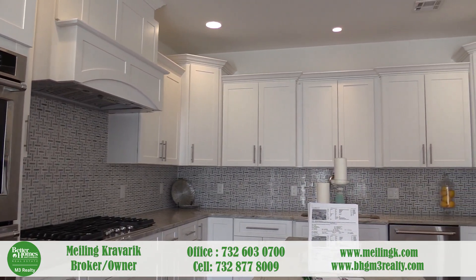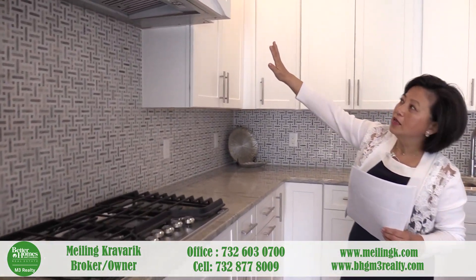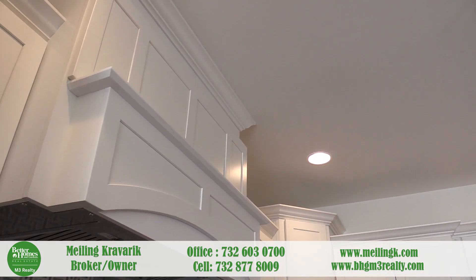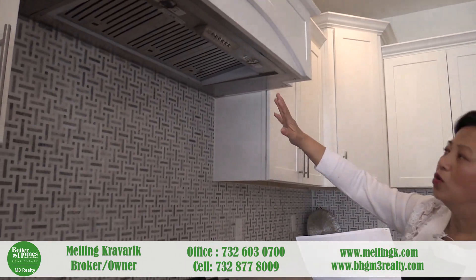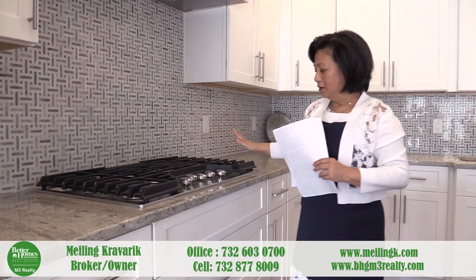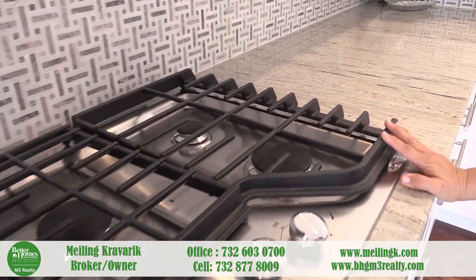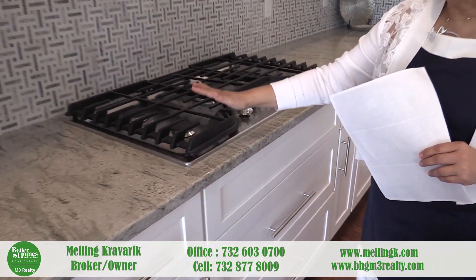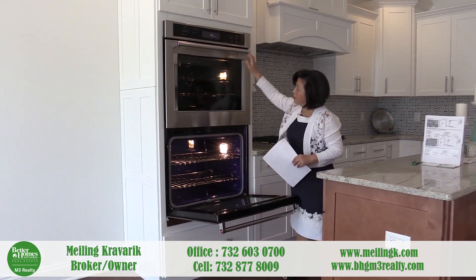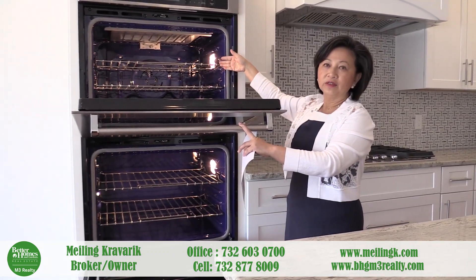The kitchen features a mosaic backsplash and a custom-made exhaust chimney-style hood with custom-made cabinets wrapping around the whole commercial exhaust system. There's a five-burner stainless steel cooktop, and top-of-the-line KitchenAid appliances throughout. As you can see, it's a very nice convection double oven.